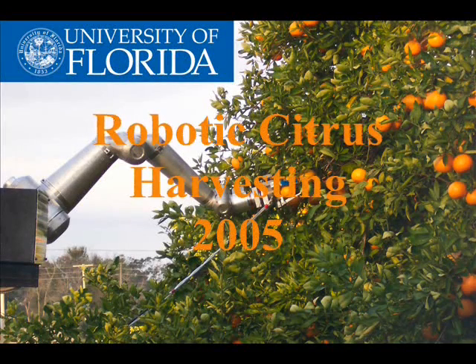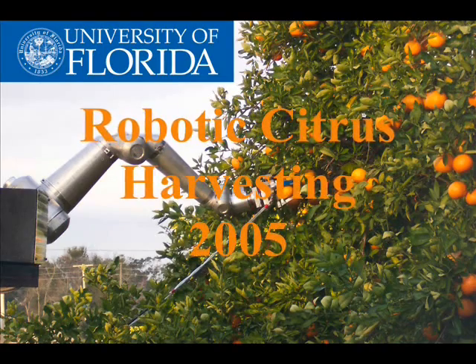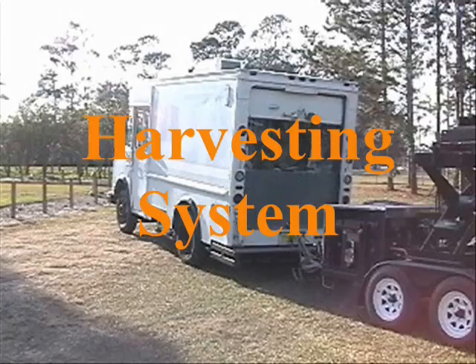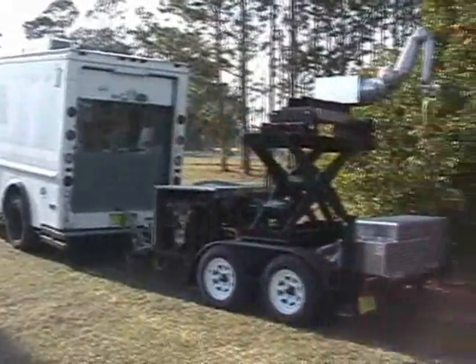This movie documents the research in robotic citrus harvesting at the University of Florida. The robotic harvesting system is composed of a control center and a mechanical harvester.